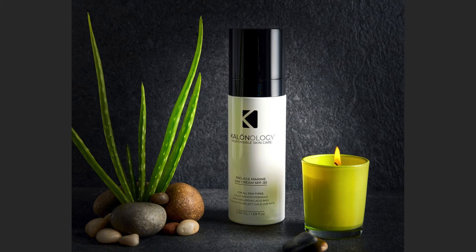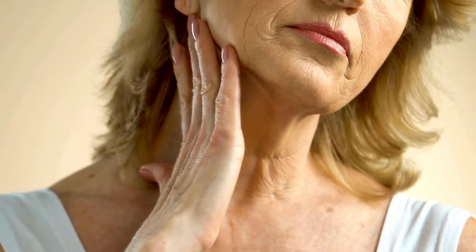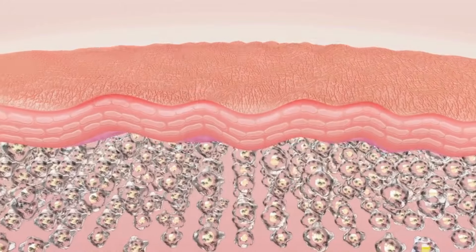In this blog, we will explore the difference between intrinsic and extrinsic aging factors and highlight 10 scientifically proven benefits of natural ingredients such as micronized titanium and ratany root, which are found in Calinology's Pro-Age Marine Day Cream SPF 30. Before discussing the benefits of using a moisturizer with SPF 30, it's essential to understand the difference between intrinsic and extrinsic aging factors.